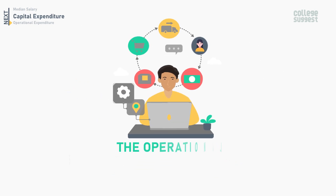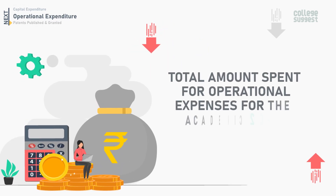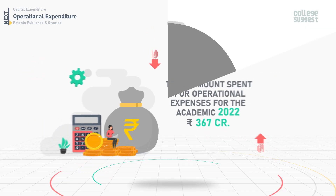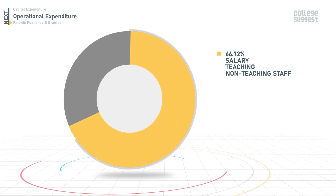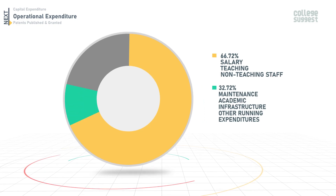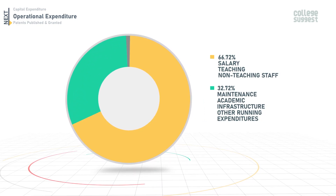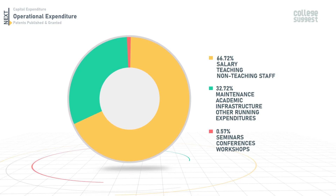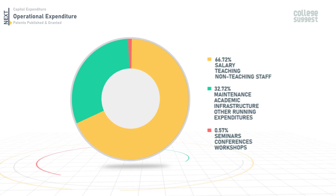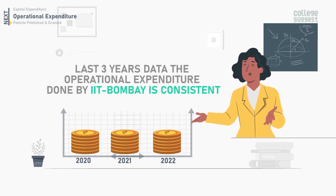Now let's look at the operational expenditure done by IIT Bombay. The total amount spent for operational expenses for the academic year 2022 is 367 crores. From this total, 66.72% was spent towards salaries for teaching and non-teaching staff, 32.72% was spent for the maintenance of academic infrastructure and other running expenditure, and 0.57% was spent on organizing seminars, conferences, and workshops. Comparing the last three years, the operational expenditure is consistent.